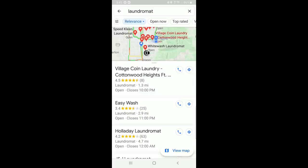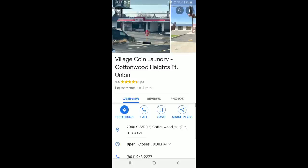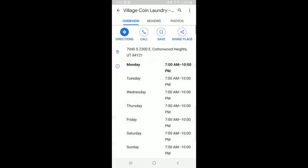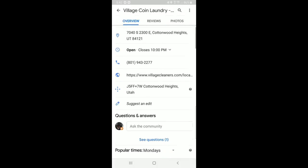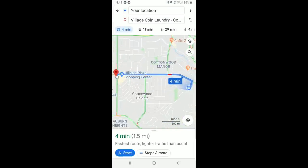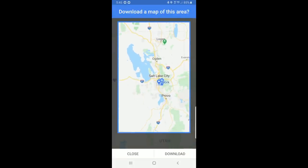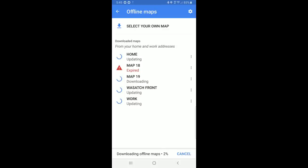Need a laundromat? Find one nearby, check out photos, determine when they're open, and get directions right to the front door. If you're traveling beyond cell service, you can even download maps with points of interest capable of producing turn-by-turn driving directions without access to the internet. Google Maps is available for both iOS and Android phones and tablets.